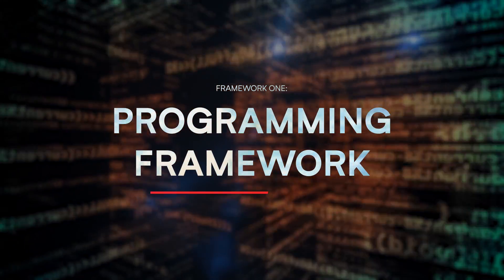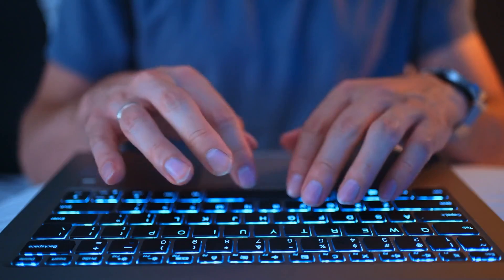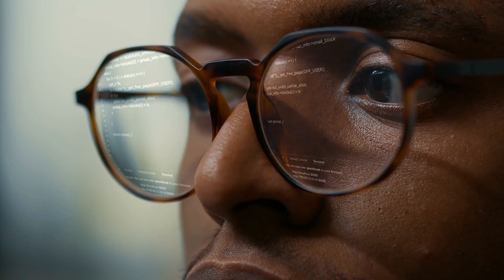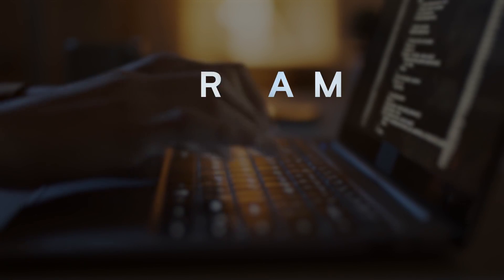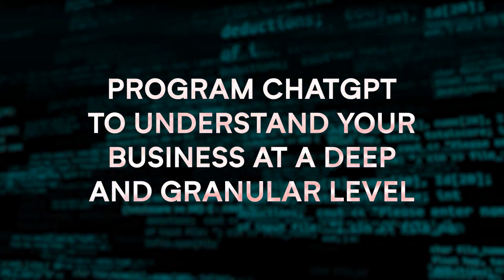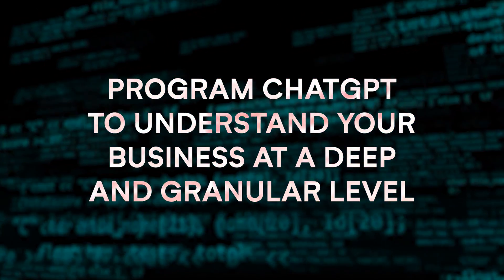The first framework I want to talk about today is what I call the Programming Framework. In this framework, you actually program ChatGPT to know everything about your business. The stages are: program, contextualize, and refine. First, you're going to want to program ChatGPT to understand your business at a deep and granular level, so that anything it produces can be more effective.